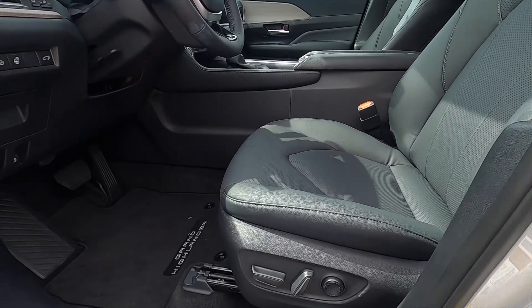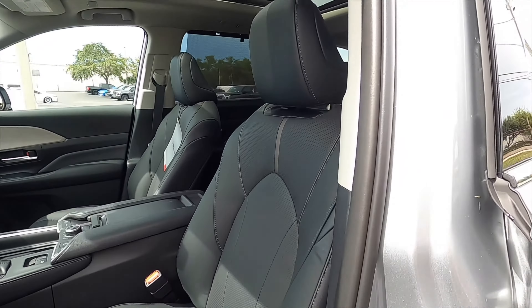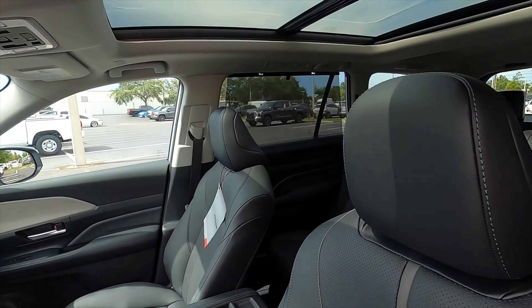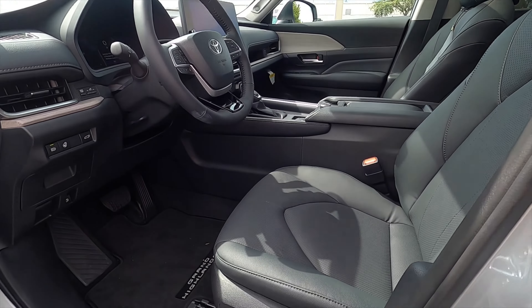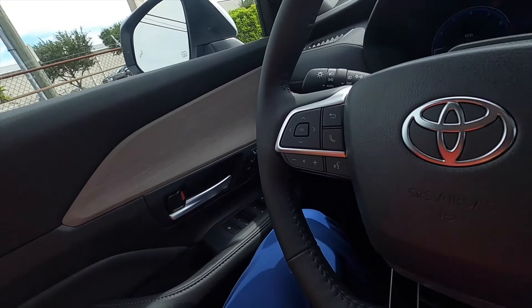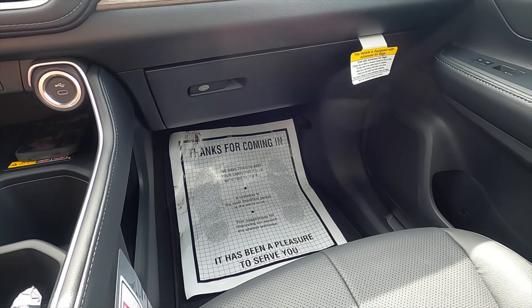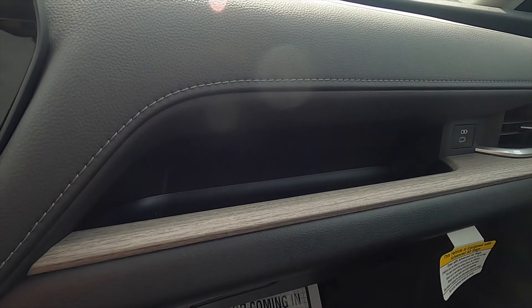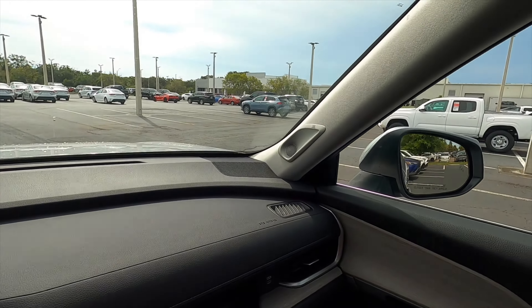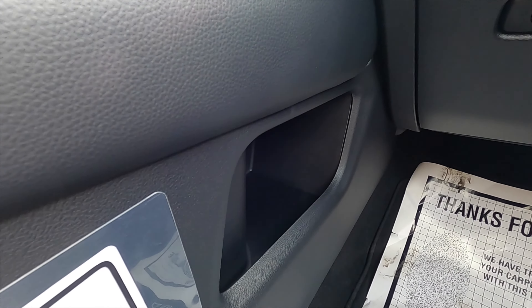Leather-wrapped bucket seats. Ten-way power seat adjustment is standard for the driver; eight-way power seat adjustment for the passenger. Heated and ventilated can be an option for the Limited trim, which is standard here. Memory for the driver. Because it's longer, you're going to get a little bit more length in each row. The passenger starts off with a USB and a storage pocket. The upgraded JBL sound system is 11 speakers, including a subwoofer, and a little storage pocket for the passenger.